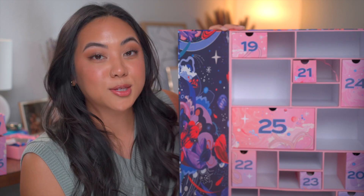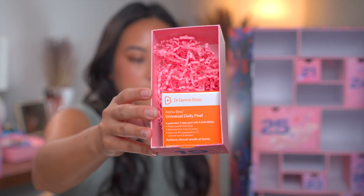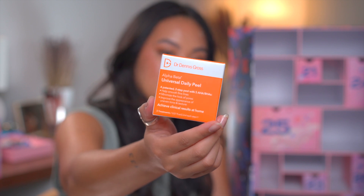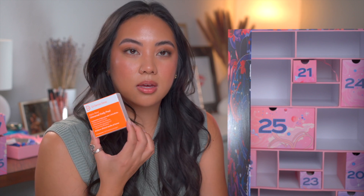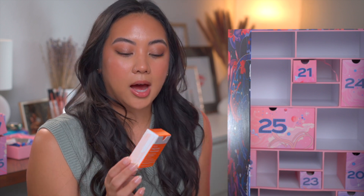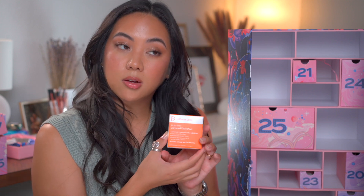Day nineteen: the Dr. Dennis Gross Alpha Beta Universal Daily Peel. These are great — really perfect if you're preparing for an event or a big vacation and want your skin to look absolutely flawless and glass-like. I think having the universal daily peel is perfect for this box because not everyone's skin can handle something as extreme as the more intense version. I haven't had one of these in a long time. There are three treatments in here, which is perfect.